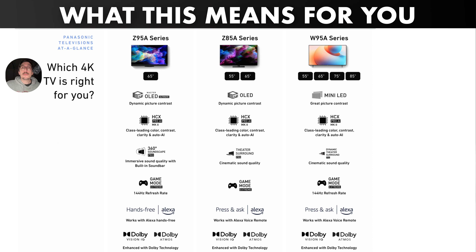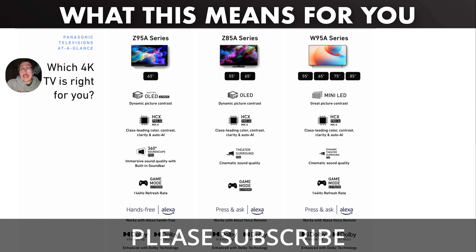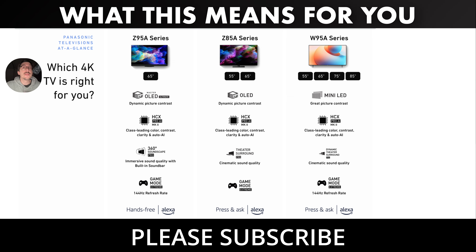Let me know what you guys think about Panasonic coming back to the U.S., and whether you're looking to buy any of these — tell me in the comments. If you want to keep watching videos, I think you'll like one of these. Thanks so much for watching, and I hope to see you in the next one.